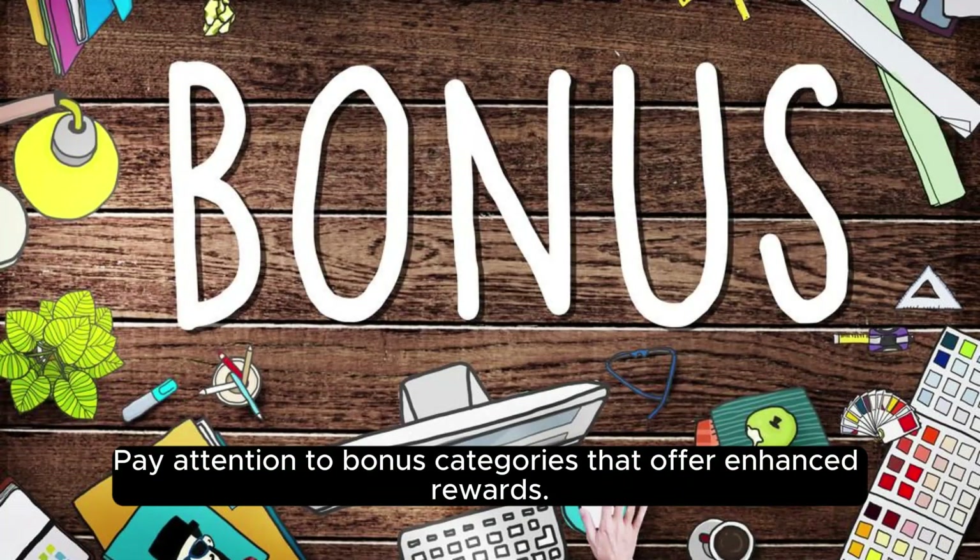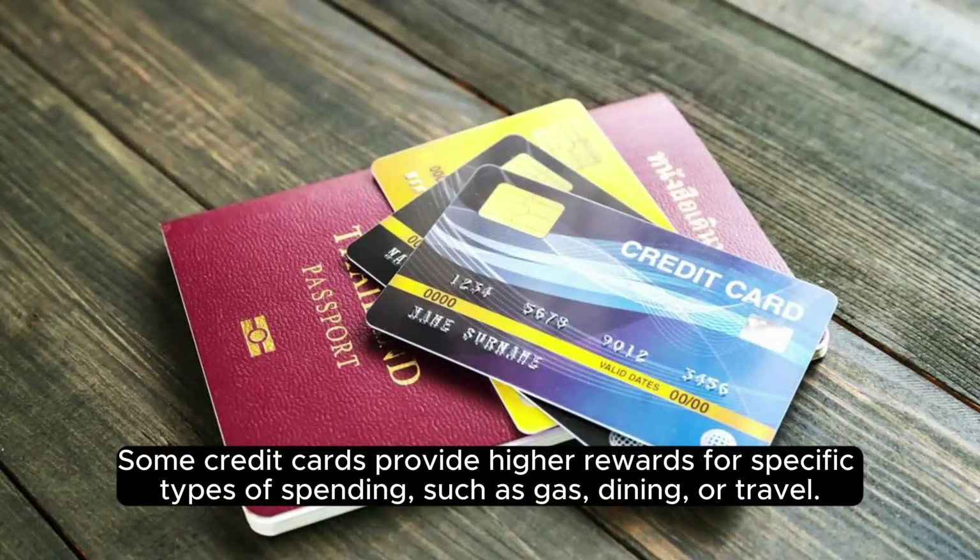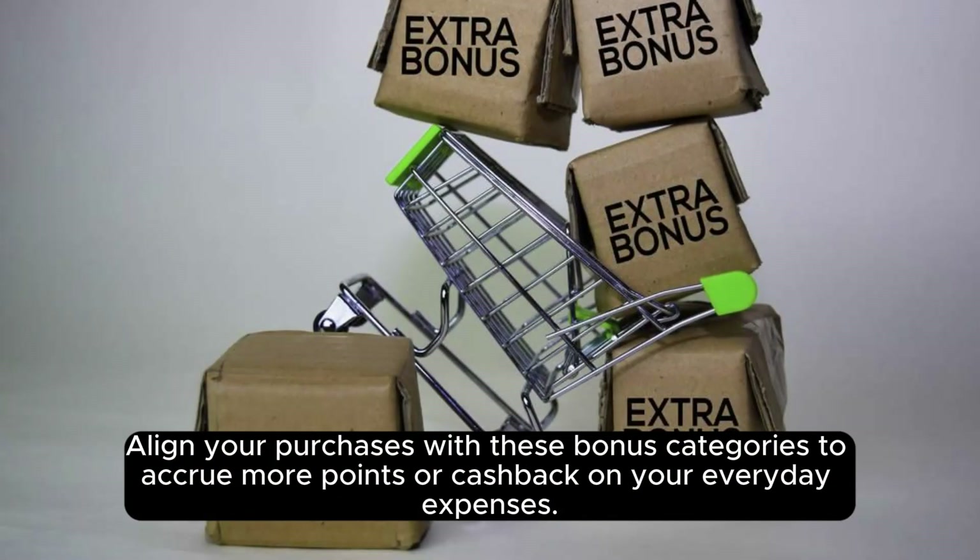Pay attention to bonus categories that offer enhanced rewards. Some credit cards provide higher rewards for specific types of spending, such as gas, dining, or travel. Align your purchases with these bonus categories to accrue more points or cashback on your everyday expenses.